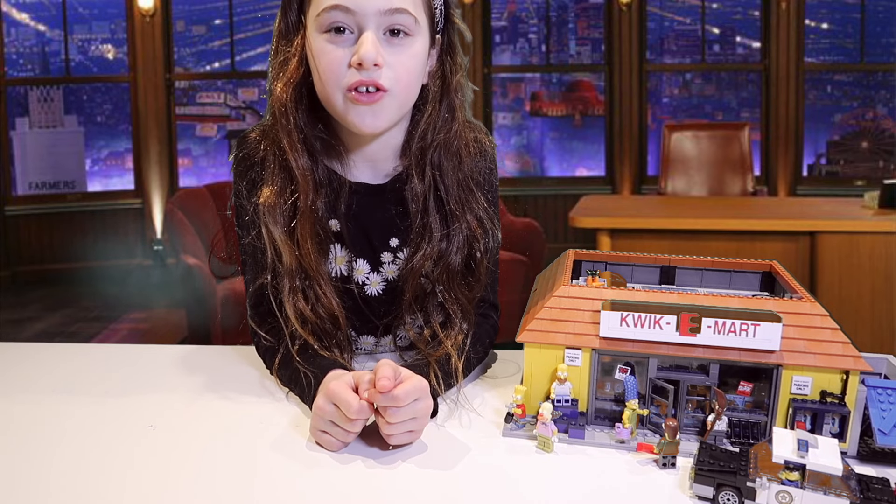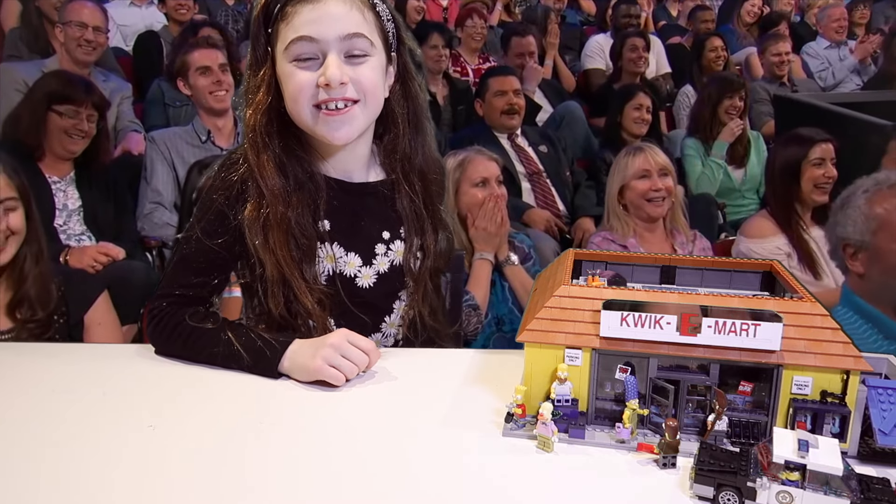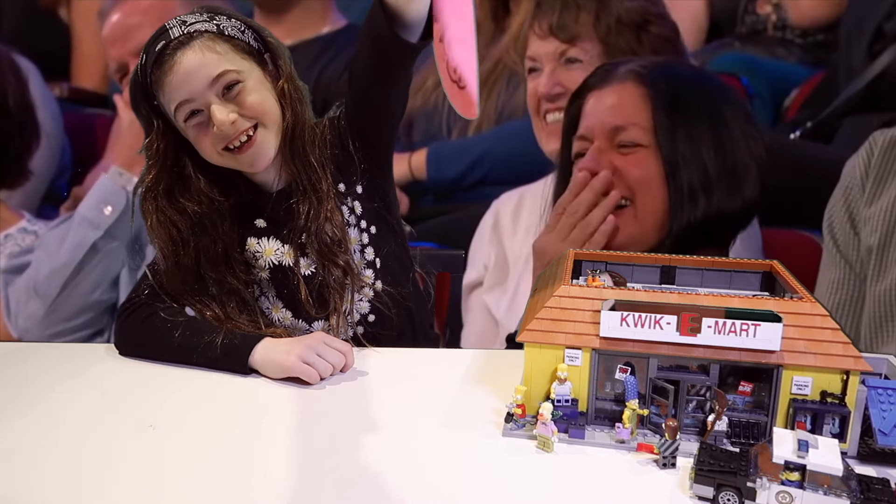Hey YouTube fans, it's Jordan Juice here. Excuse me. Sorry, that wasn't me. It was my friend Whoopie Cushion!